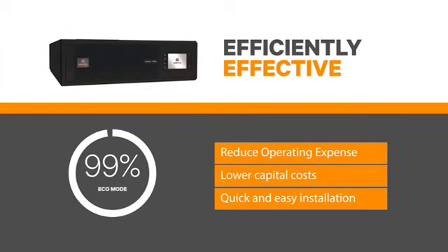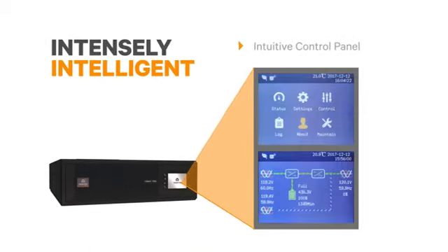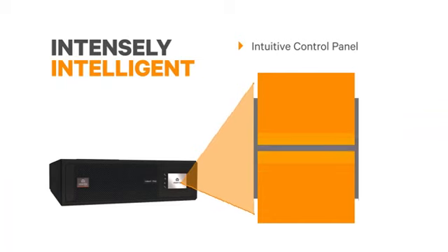While the UPS is protecting your equipment, it's operating efficiently — 93% in dual conversion mode and up to 99% in eco mode. In fact, the savings begin early with an easier installation path than similar systems.